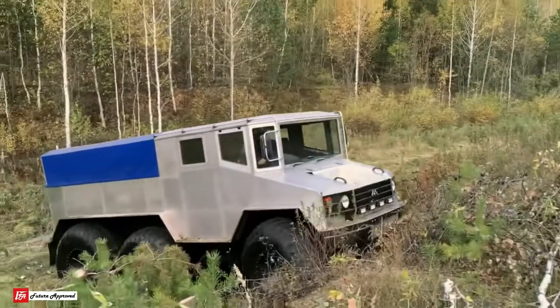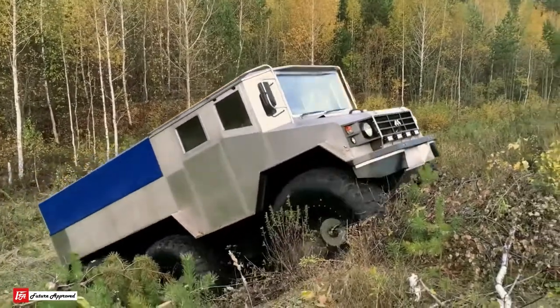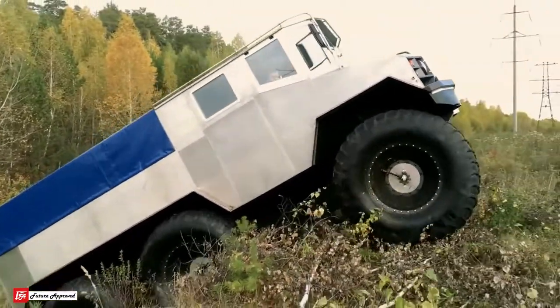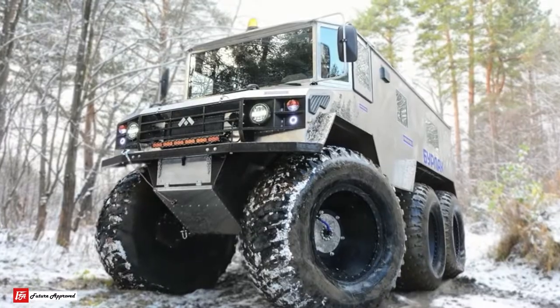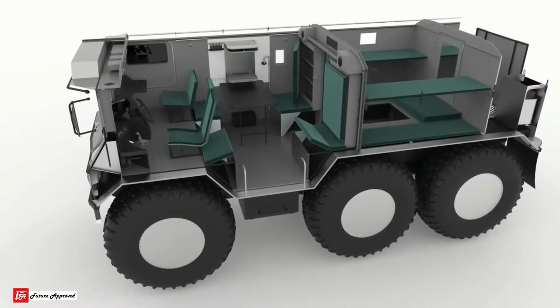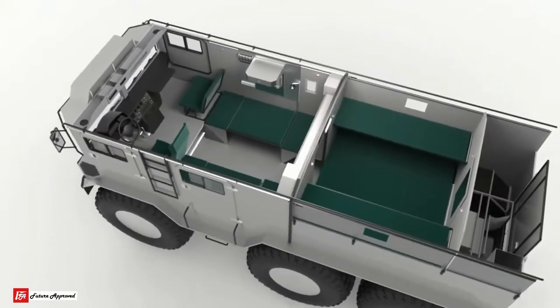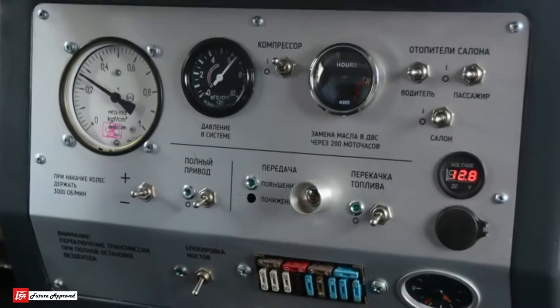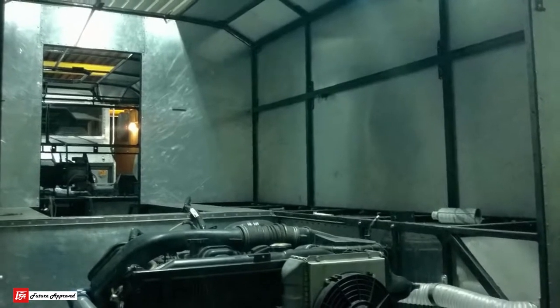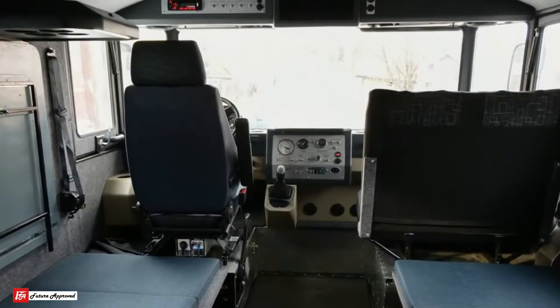The Burlak — which means hauler — has an enormous load capacity of three tons. You might think it would be too cold or too hot inside depending on where you are, but the body is heavily insulated and it is also equipped with a kitchen, shower, and other amenities. And if something goes wrong, all the vehicle's systems and even the engine are accessible from inside the vehicle.